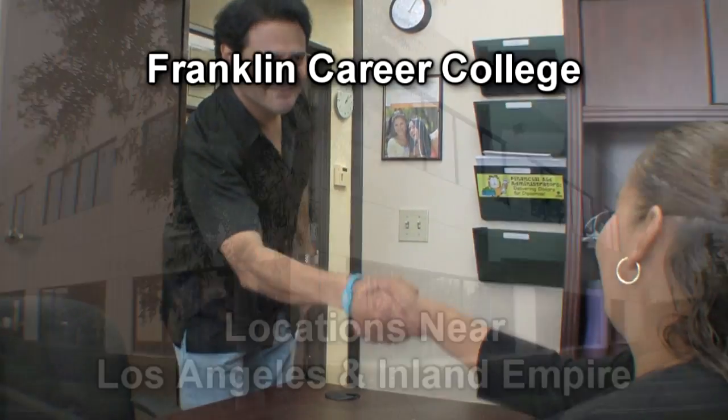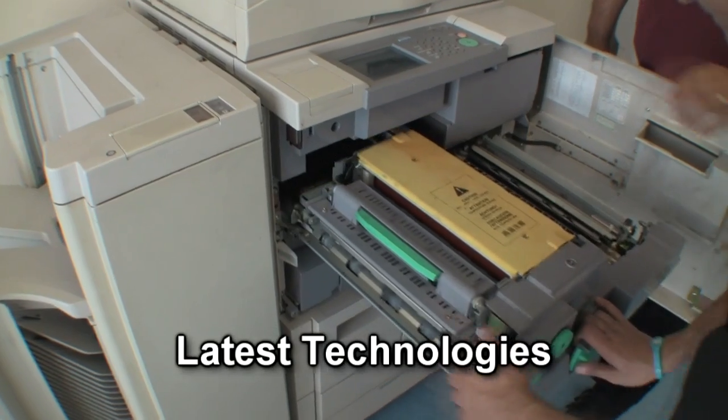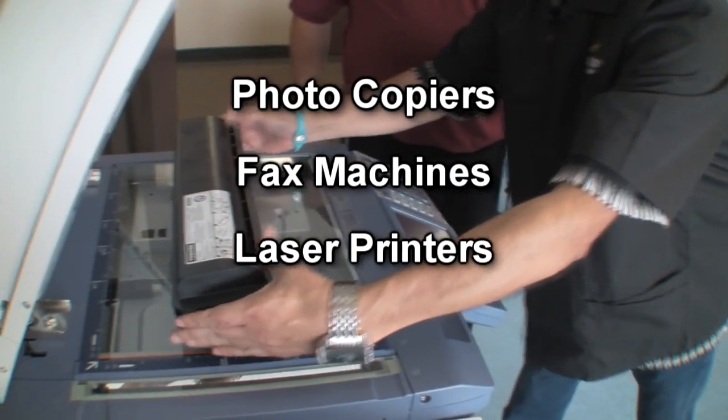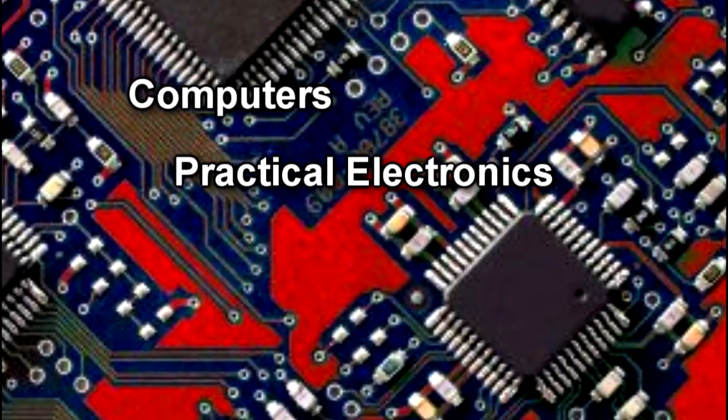The Office Machine Repair Program at Franklin Career College provides you with hands-on training in the latest technologies utilized in photocopiers, fax machines, and laser printers. You'll also develop a strong foundation in computers and practical electronics.